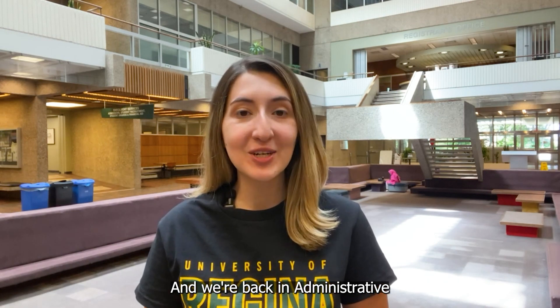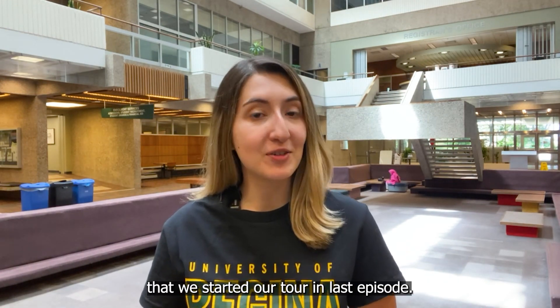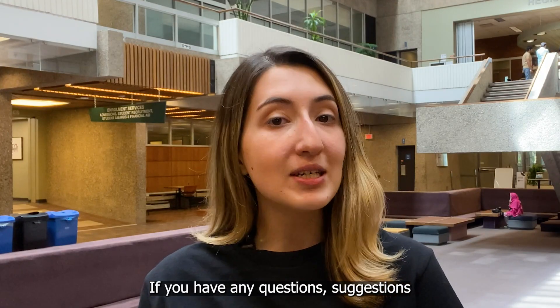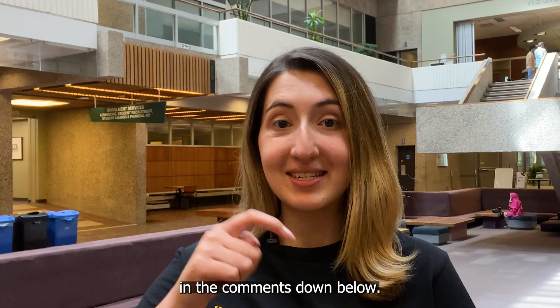And we're back in the Administrative Humanities Building — the building that we started our tour in last episode. So it means our virtual tour is now over. Thank you so much for joining me in looking at different buildings on U of R campus. If you have any questions, suggestions, or ideas, please leave them in the comments down below.